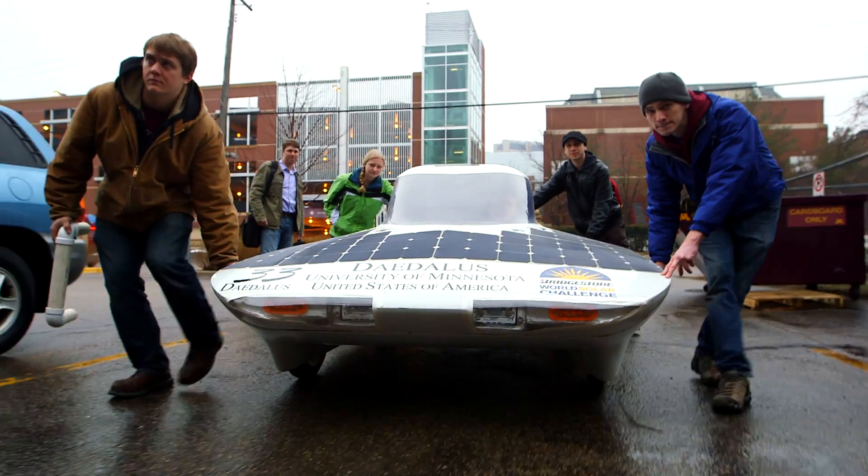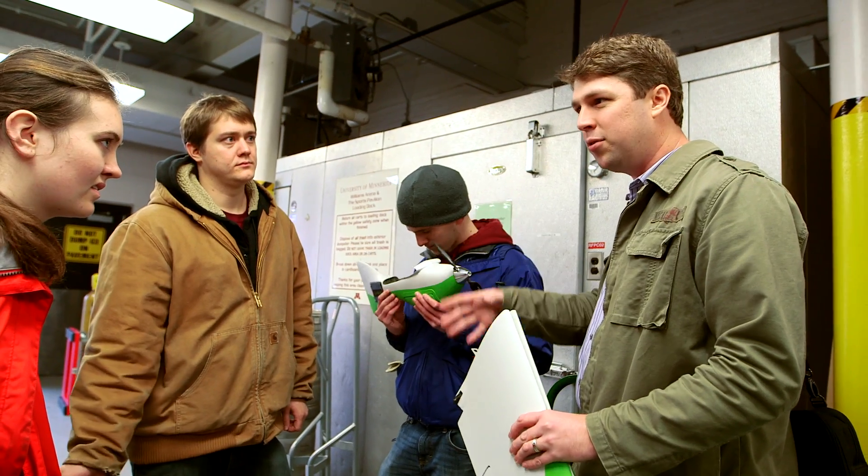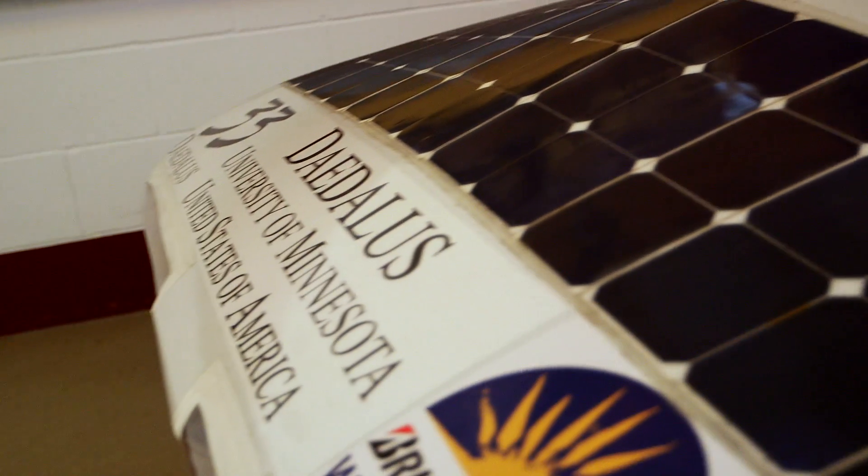I'm real proud of the University of Minnesota Solar Vehicle project teams throughout the years. I've kept tabs on them. I've come and advised or helped out where I can, lend a hand here or there. The solar vehicle cars they're building today are leaps and bounds ahead of where we were a decade and a half ago.